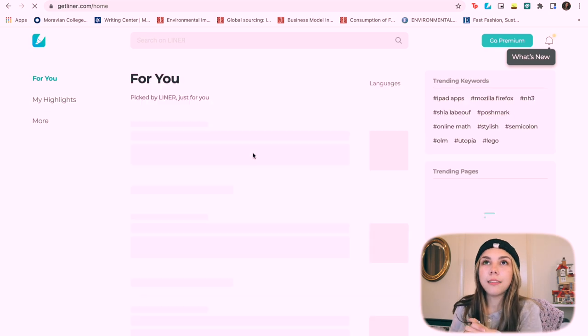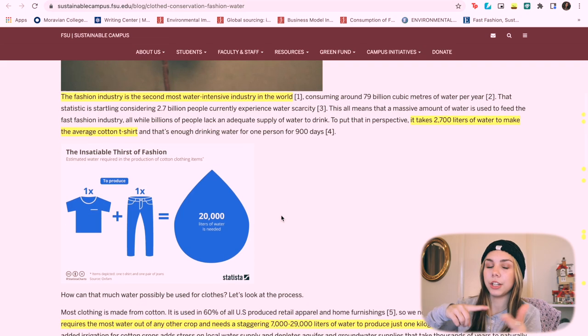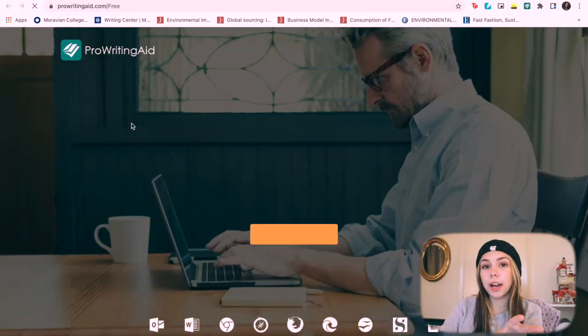Now I want to go over the Chrome extensions I use that I find really helpful. The first one is called Liner — you can highlight any text on any website. I find this really helpful for history and English, especially when writing research papers. When you find something and want to use an exact quote, you highlight it, and the extension brings you to a window showing everything you've highlighted with links back to the original websites.